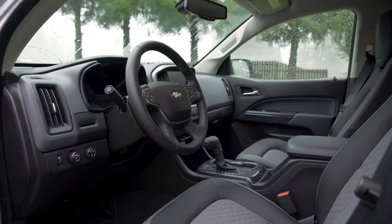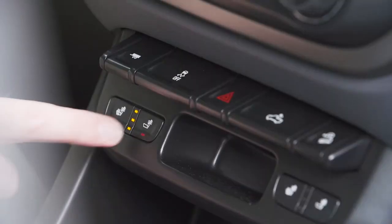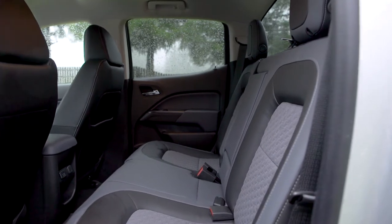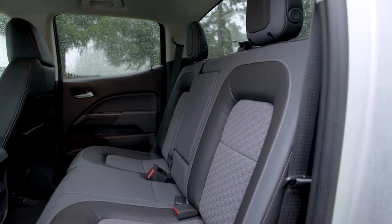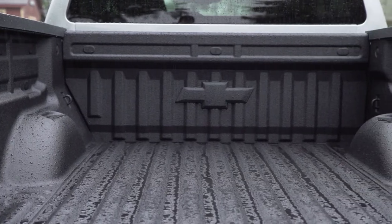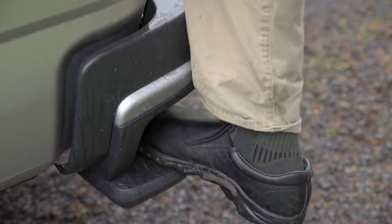Chevrolet delivered the Colorado with more creature comforts, starting with an updated interior with extras like heated and ventilated front seats. Although the Colorado is a smaller truck than the Ford, you still get plenty of space inside. You have two cab choices, either extended or a crew cab. Two bed lengths are available, either a 5-foot-1-inch or a 6-foot-2-inch option. One nice feature of the Chevy is a convenient bumper step for easy bed access.